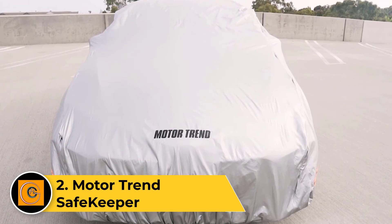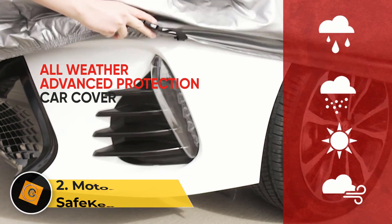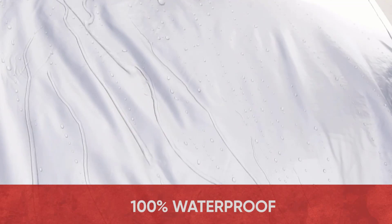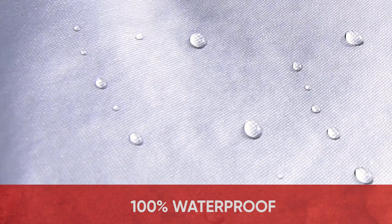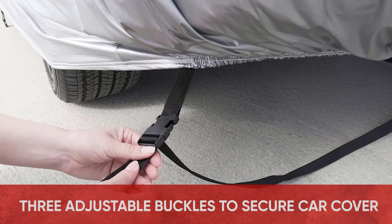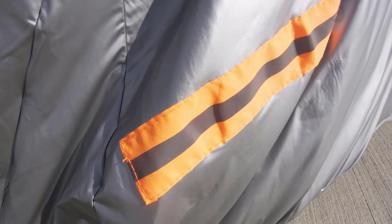The Motor Trend Safekeeper is an epitome of automotive care, meticulously designed to safeguard your vehicle with unparalleled precision. Crafted with cutting-edge materials, this protective cover provides an impervious shield against diverse environmental challenges, including rain, snow, and damaging UV rays.